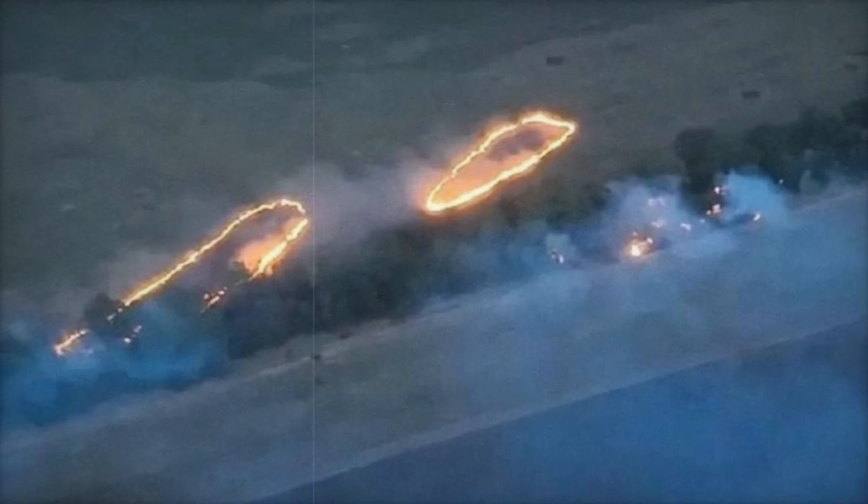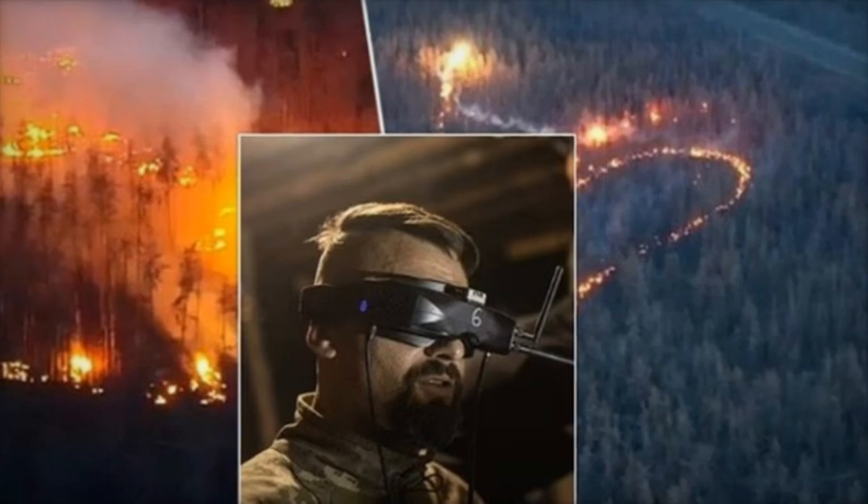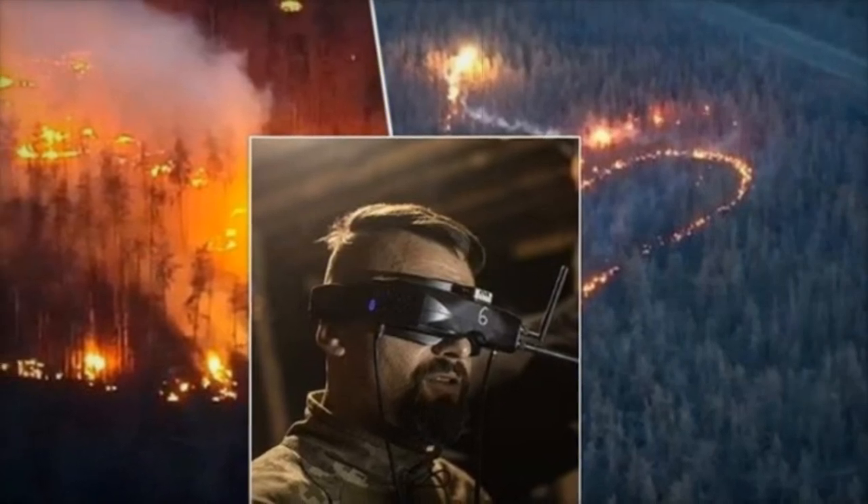Once released, the grenades ignite mid-air, unleashing a rain of molten thermite on enemy positions, creating temperatures that can exceed 2,000 degrees Celsius — 3,600 degrees Fahrenheit.